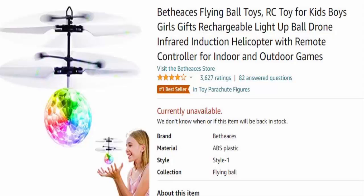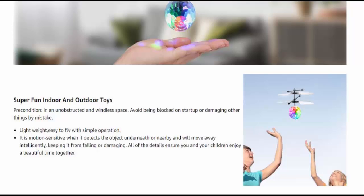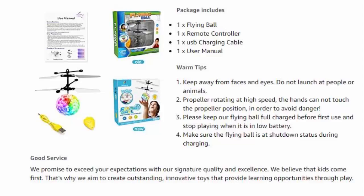Hello friends, I welcome you all in this new video. Today I am going to talk about the Flying Space ORB toy. This will tell you whether the Flying Space ORB toy is legitimate or not. This seems to be trending worldwide as kids are really appreciating it.